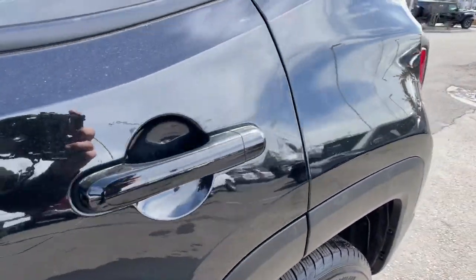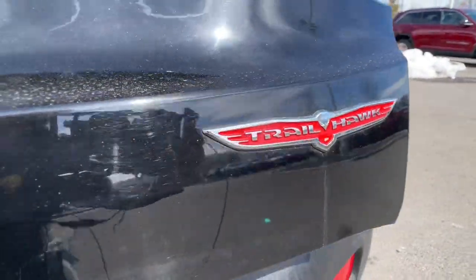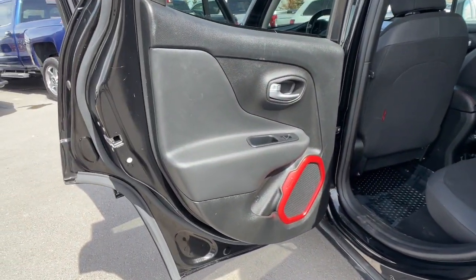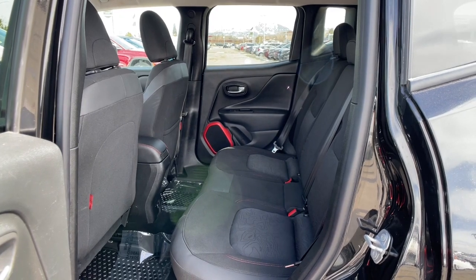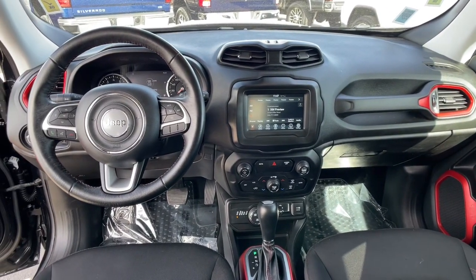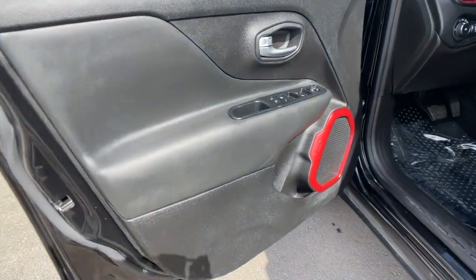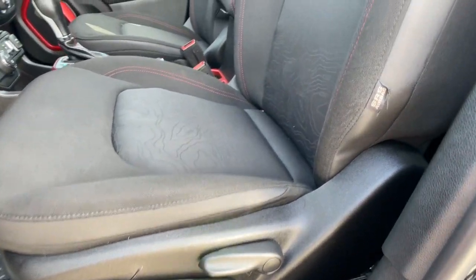Feel the energy of adventure when you're behind the wheel of the Renegade. Test drive it today. Thank you.